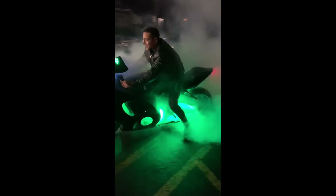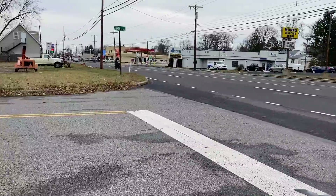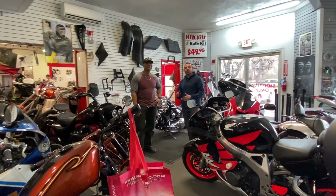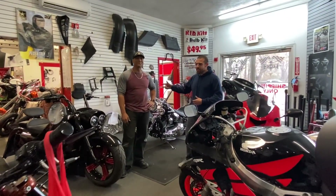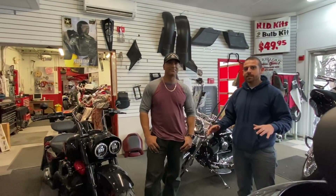Here at Tricked Out, here with my man Steve. He's going to tell you a little bit about his shop — he does some amazing custom work on motorcycles. Go ahead Steve.